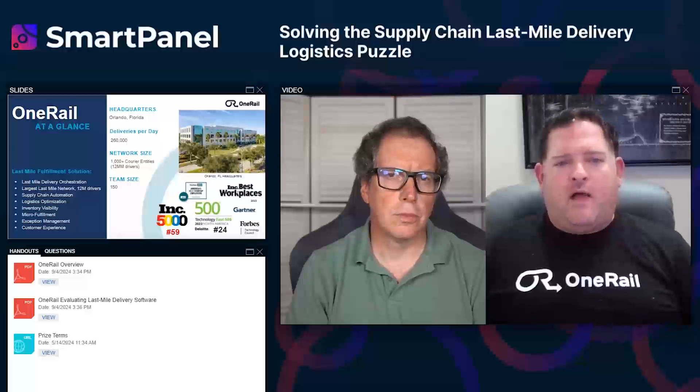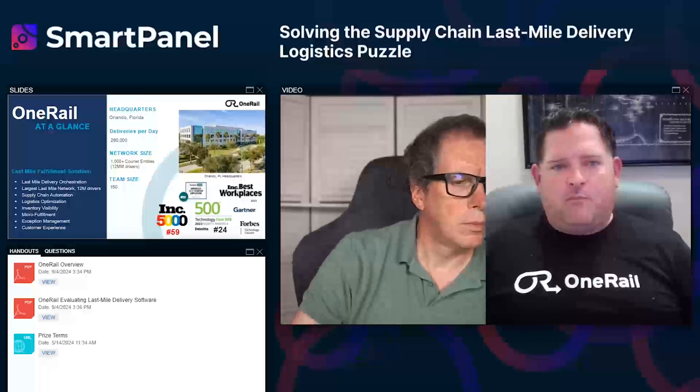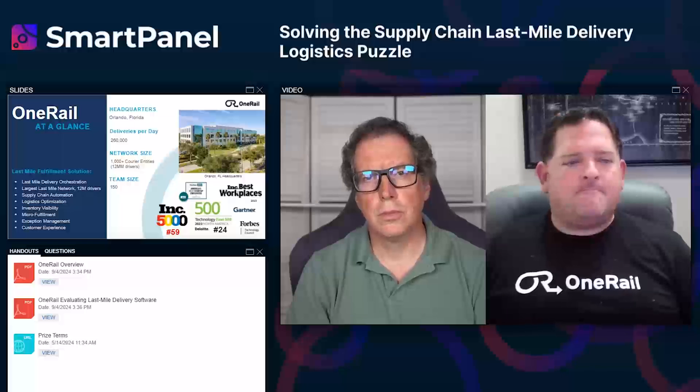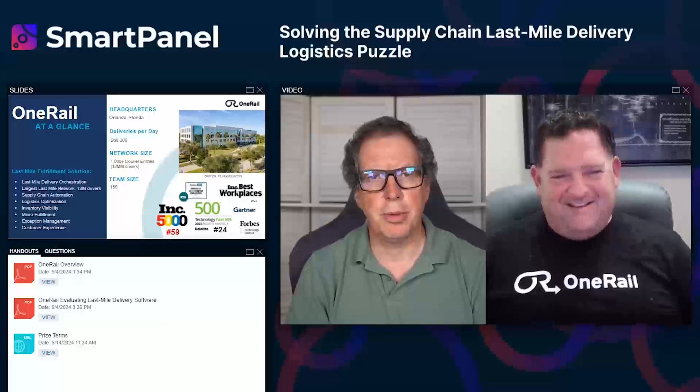The fourth barrier is people. If you're going to execute a true last mile omnichannel strategy — fulfilling from store, same day — you have to think of this more as a shopper marketing exercise and less of a logistics concern. We take the logistics components and make them easy so customers can achieve their shopper marketing goals. Amazon proved that right. So that's technology and the three P's: procurement, process, and people.